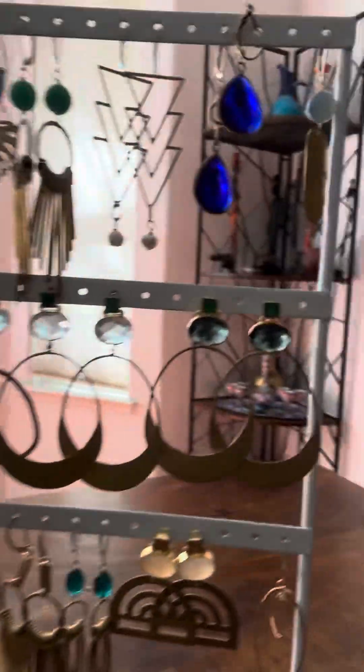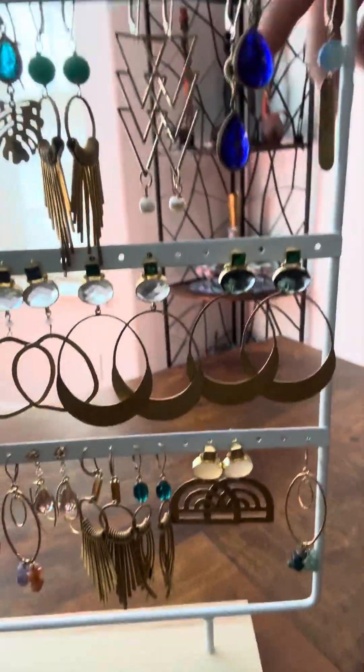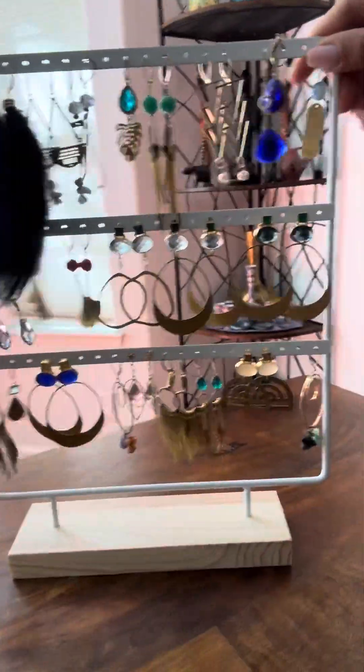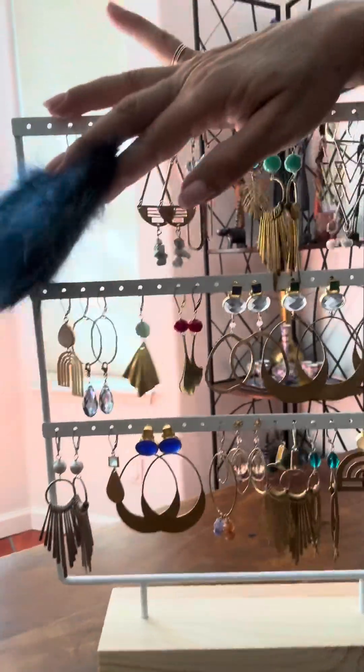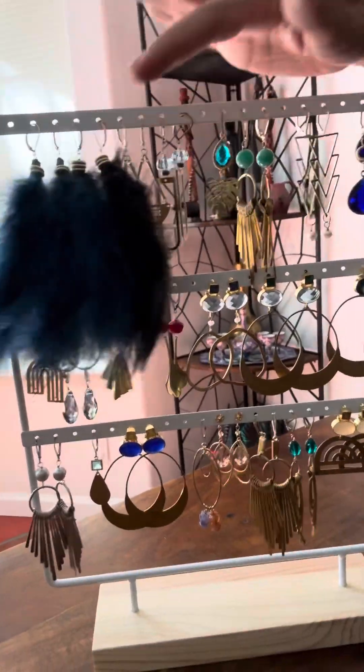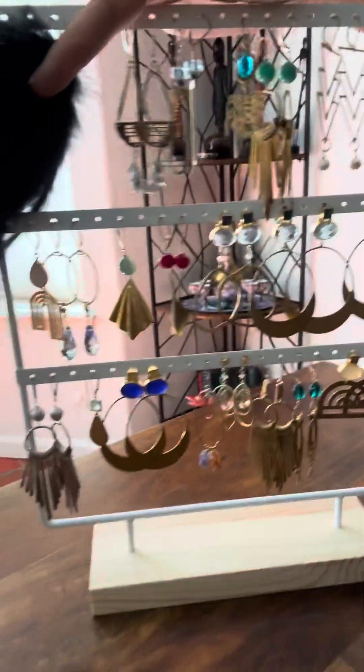And last but not least, these are my more bold statement earrings, some of which I've already shown you. And then these — if you're wondering what they are — they're the feather earrings. Very fun and bold. You could see all of them. Thanks for watching. Look forward to your order — we'll see you later.